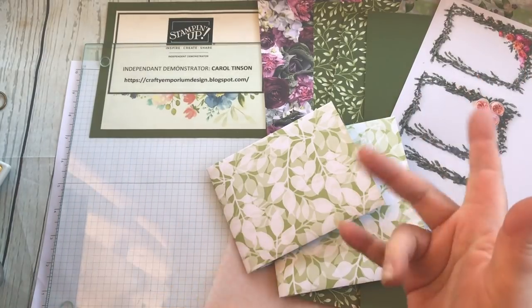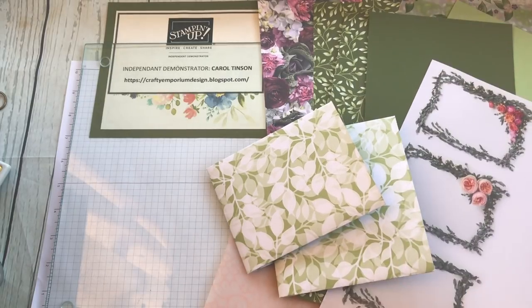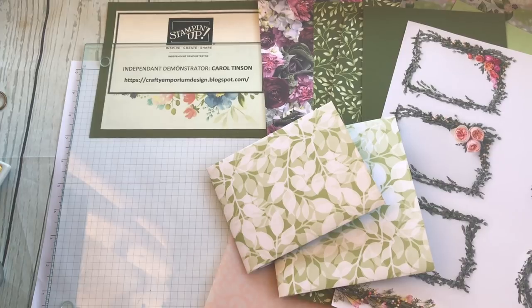Good morning everyone, it's Carol from the Crafty Emporium. This week I've been concentrating on using up stamping products from the old 2018/2019 catalogue. A lady commented on a post yesterday about how she's hoarding her papers, and this is all about use it up.